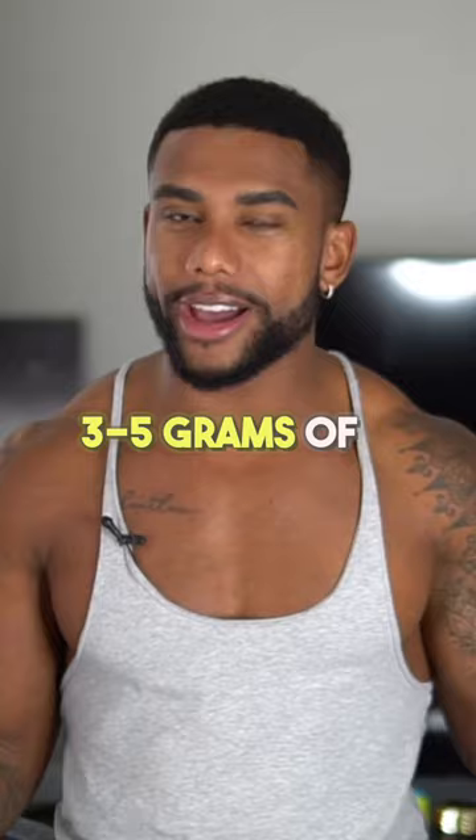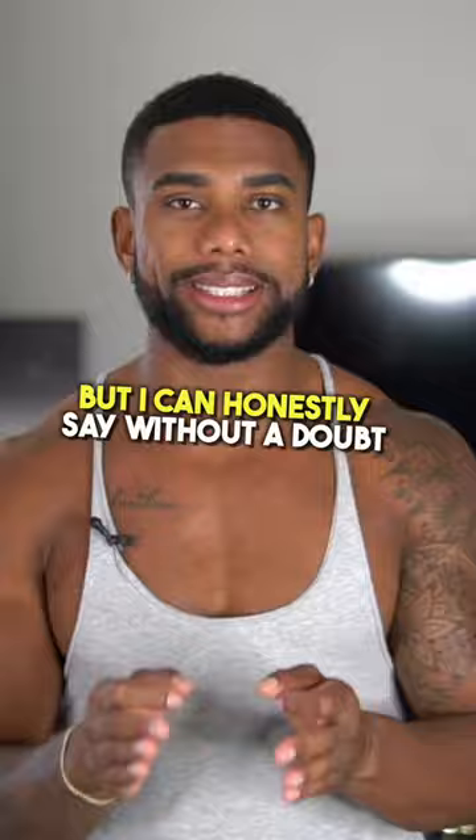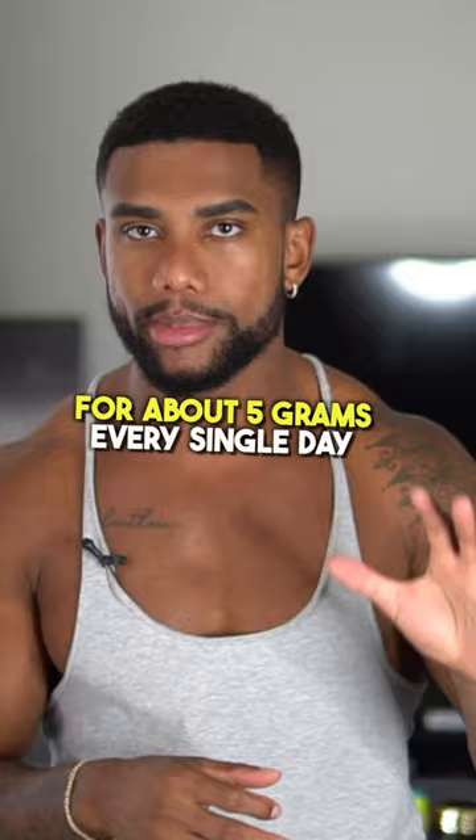The truth is, I just started supplementing three to five grams of creatine monohydrate every day. I've cycled creatine on and off throughout the years, but I can honestly say without a doubt, every time I start consistently taking creatine monohydrate — about five grams every single day — not only do I notice myself looking fuller and bigger, but other people start noticing it too.